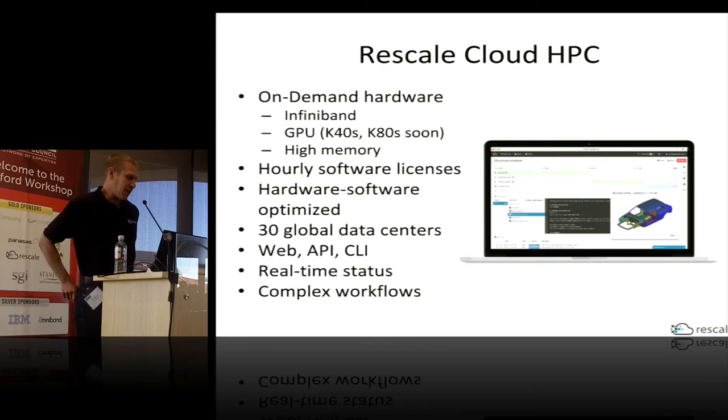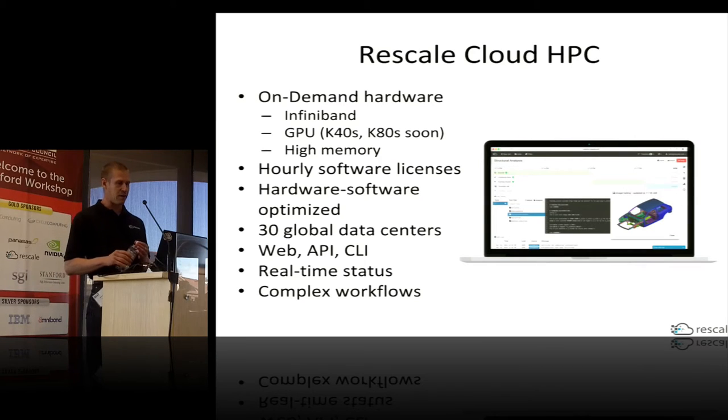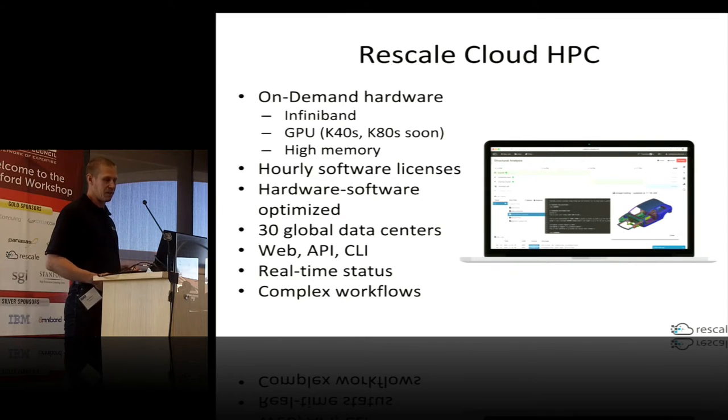A little bit about Rescale: we're an on-demand HPC hardware provider. We have InfiniBand-connected clusters, GPU-accelerated nodes, high-memory nodes, and high-storage. In addition to on-demand hardware, we offer on-demand software in the form of hourly software licenses for popular engineering simulation codes like LS-Dyna, Abaqus, and StarCCM+. If you run Rescale-supported software, we ensure it's tuned to run as efficiently as possible on the hardware resources you provision with Rescale.